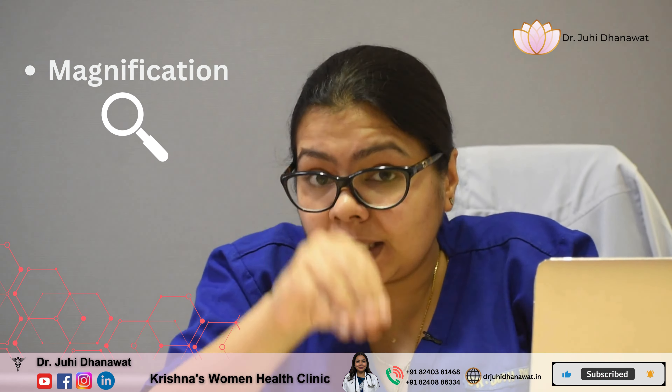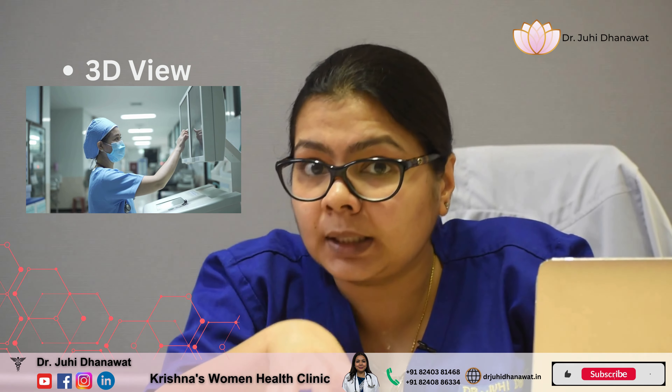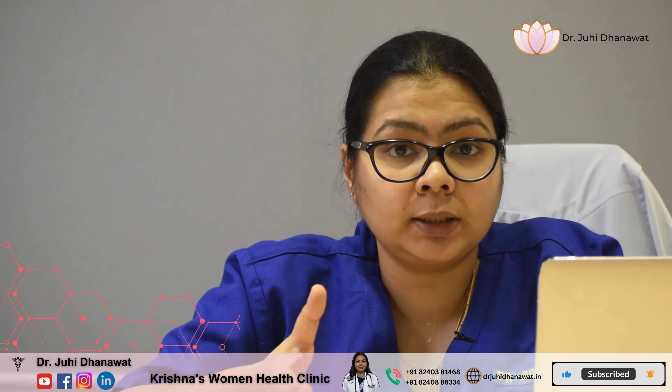Third, what you see inside the body — the magnification is excellent. And we are also seeing it in 3D. So front, back, right, left — everything is very clearly visible. Because of this, our surgery becomes much more enhanced.